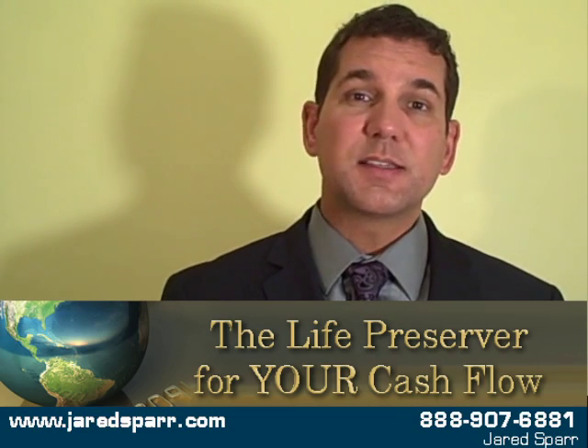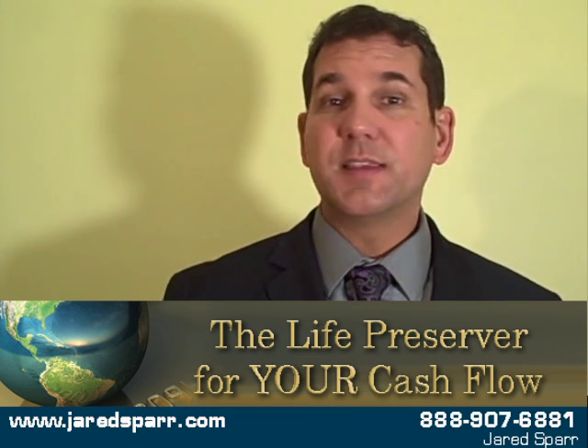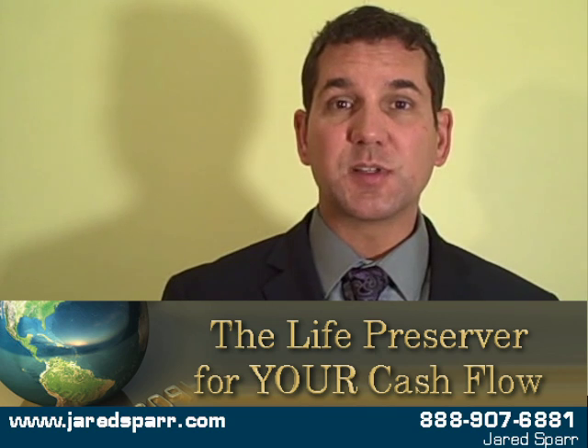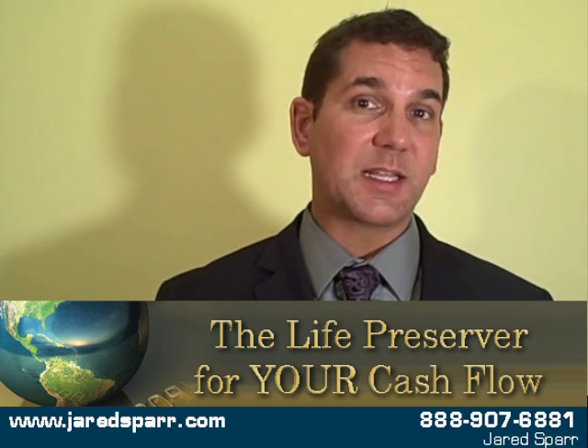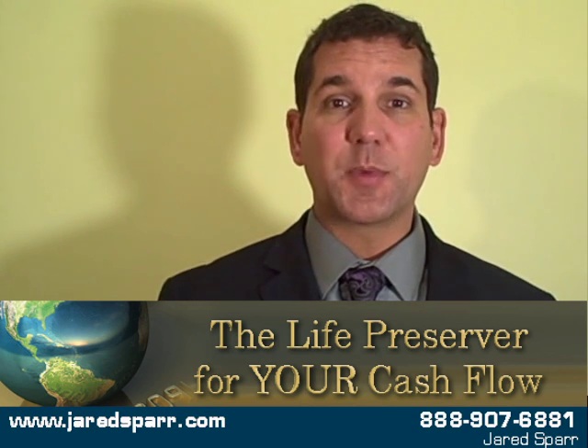Hey, it's Jared, and this is Tips and Tricks on how to use the right credit card processing terminal for your business. In this section, we want to talk about mobile options. Versus wireless that we talked about in the last one, this is mobile options — for example, installing an app on your iPhone.